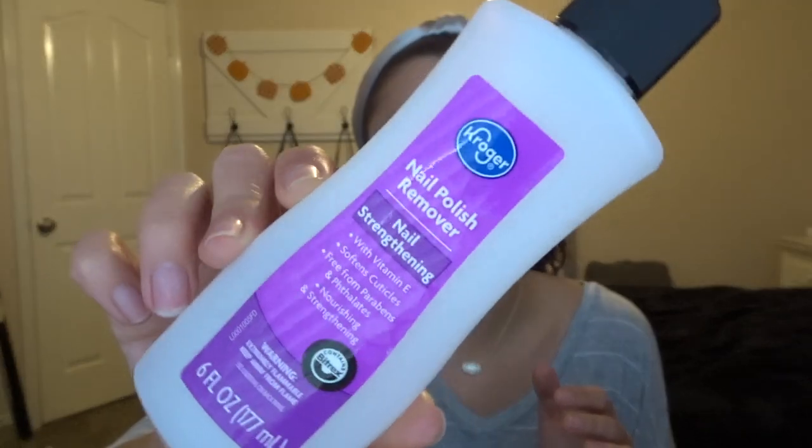I have a random empty — this nail polish remover from Kroger. It was pretty good, not gonna lie. It didn't leave my nails feeling crusty and bad after I used it, so that was good.